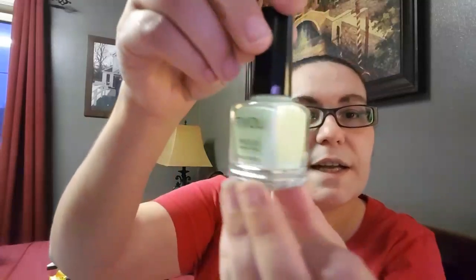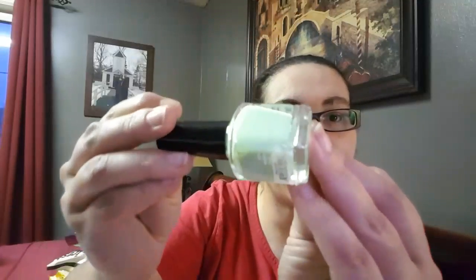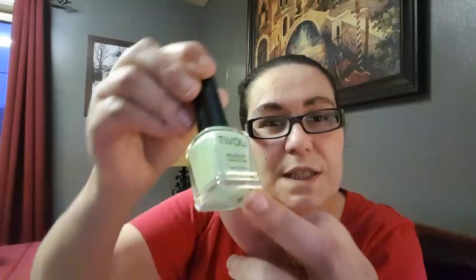My next item is from Tyvoli and it's nail polish. I love the color — it's a green pastel color and it really screams spring to me. I picked that up; it's just a beautiful color.